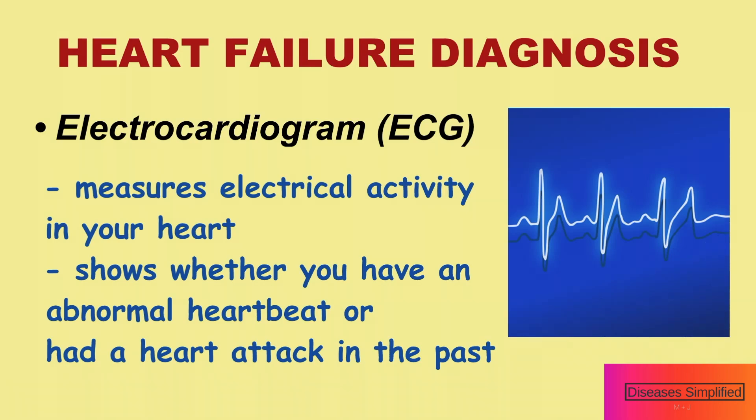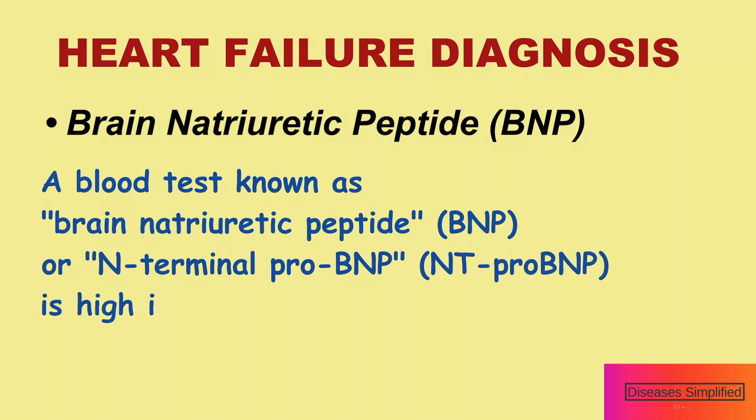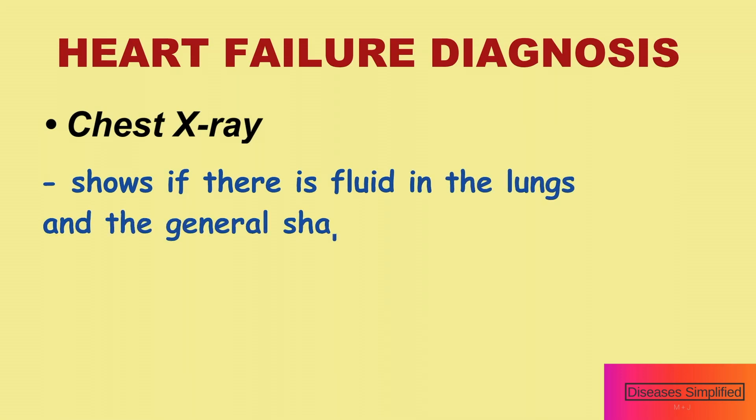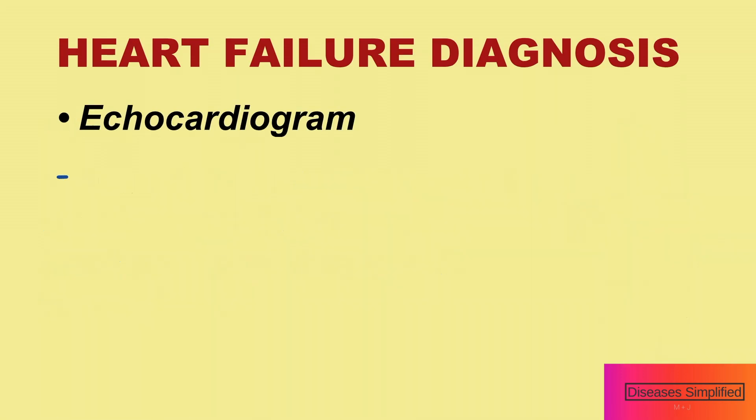A blood test known as brain natriuretic peptide or N-terminal proBNP is high in people with heart failure. A chest x-ray shows if there is fluid in the lungs and the general shape of the heart and large blood vessels in the chest.